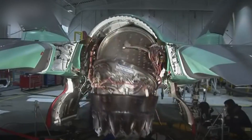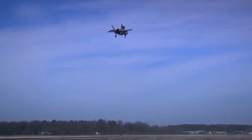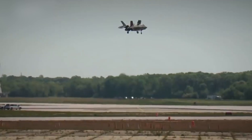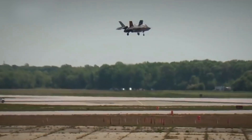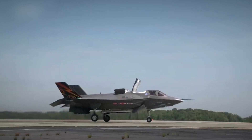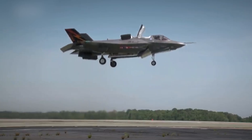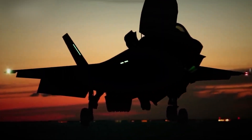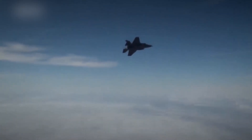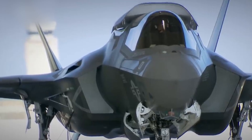The F-35B features a single Pratt & Whitney F-135 PW-600 engine with thrust vectoring and approximately 127 kilonewtons of thrust. Its main distinguishing feature is the ability to perform short takeoffs and vertical landings thanks to the Integrated Vertical Takeoff and Landing (VTOL) system based on a lift fan and swiveling nozzle. This enables it to operate from ships, aircraft carriers, and small airfields without the need for long runways. The aircraft was officially accepted into service by the United States Marine Corps on July 31, 2015.